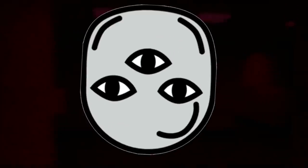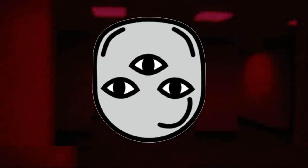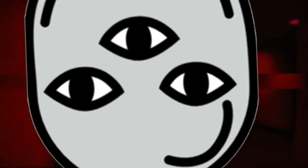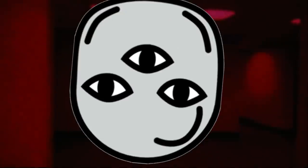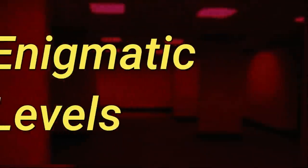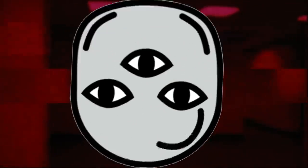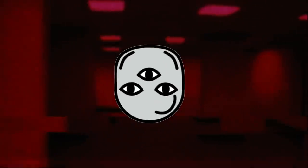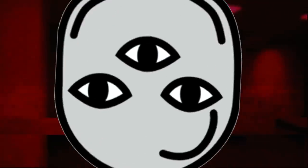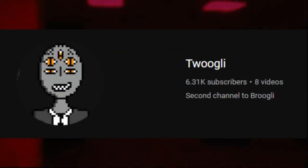Hello everyone and welcome back to another video and the beginning of yet another series here on the channel. I've got like five series going on right now, but there's always room for another and this one's gonna be cool. This is the start of me going over the enigmatic backrooms levels, which are the wackiest of the whack levels in the backrooms. If that sounds interesting, stay tuned for the video because I'm gonna be going over two enigmatic levels in each of them. And if it doesn't sound interesting, then you're a loser and you should probably go sub to my second channel.